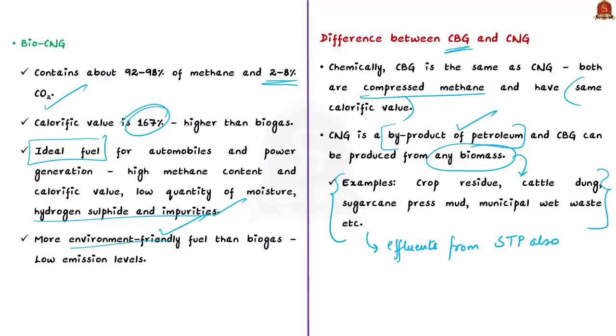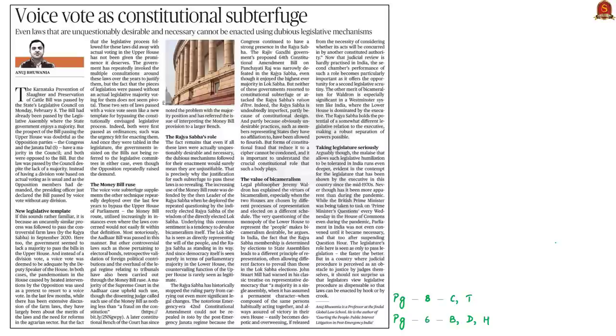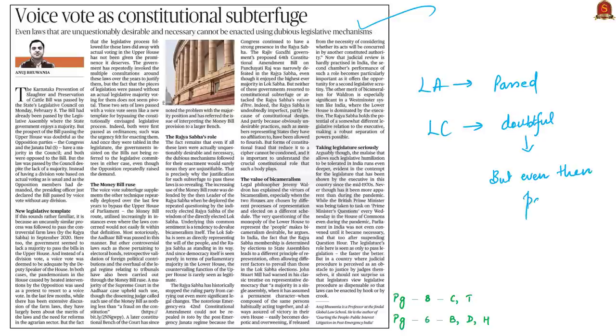Just like CNG, CBG can be transported through cylinders or pipelines to retail outlets, making bio CNG a strong alternative to CNG. The next discussion is based on an editorial written in the context of a bill passed in Karnataka's legislative council. The bill had already been passed by the legislative assembly where the ruling government has a majority, but its passage in the legislative council was doubtful because the opposition has majority there.